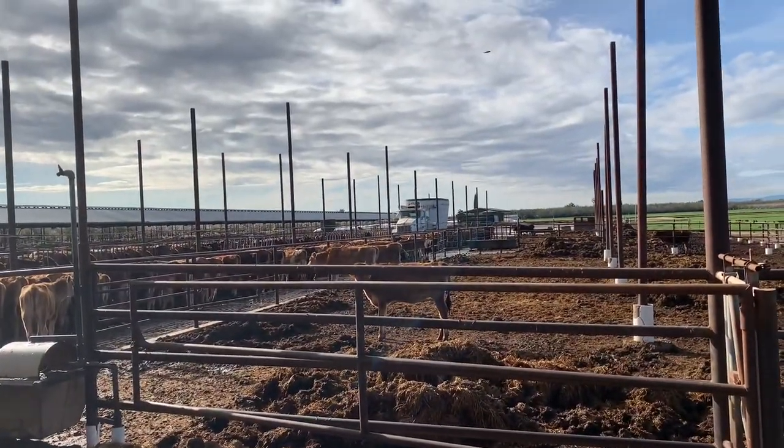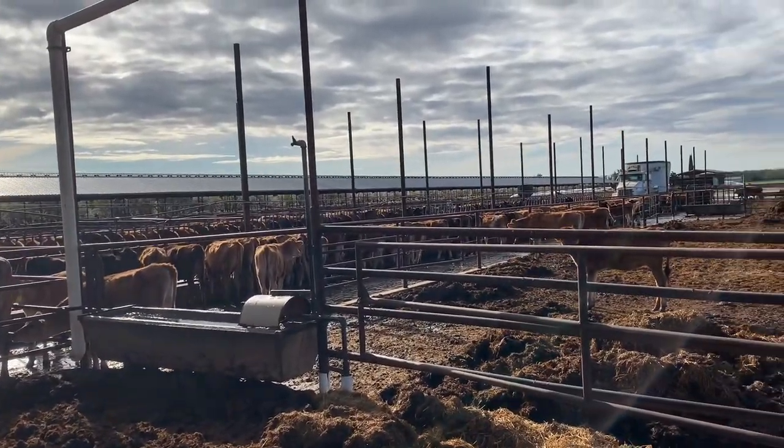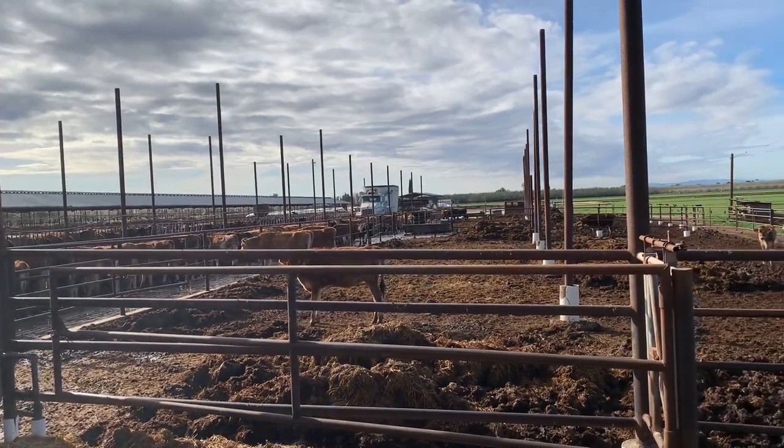We can milk about 850 cows at any given time of the year — that's our average. So we're a medium-sized dairy here in California. We have the bobcat right back there, and we got her to stand. Let's see if I can show you without getting anything in there, but here she is, she's standing right now.